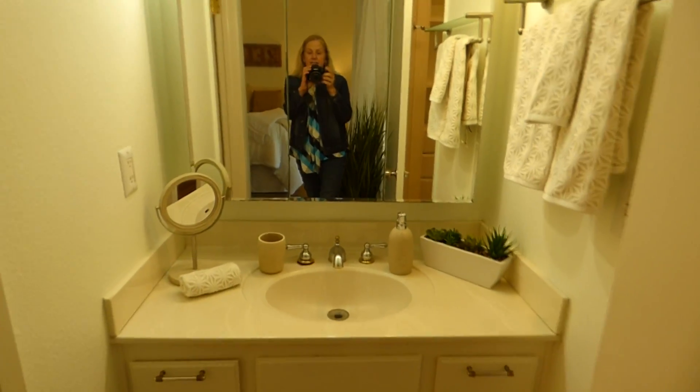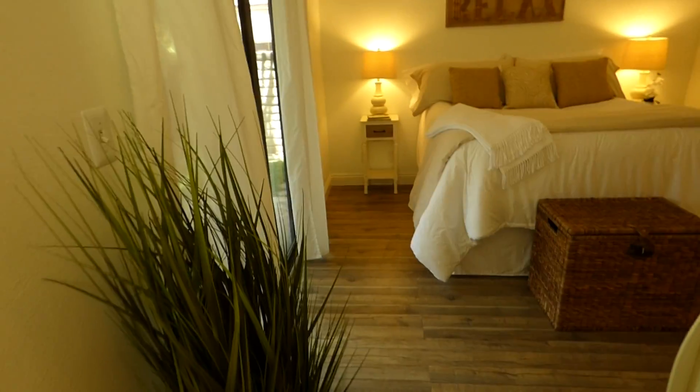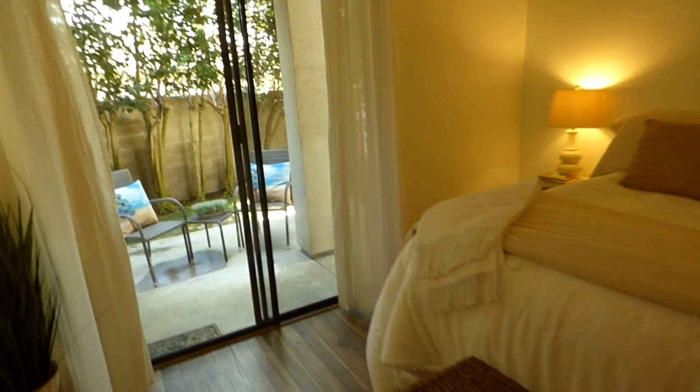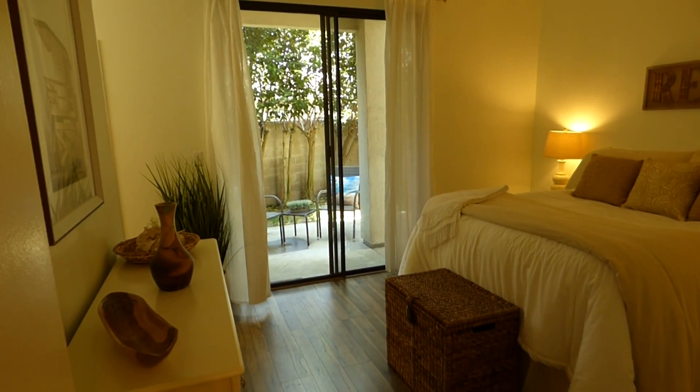In the master bedroom we have another sink, so somebody could be getting ready in the bathroom and still be prepping at the outside sink. Look at this walk-in closet — custom built, very very nice. And here is the master bedroom. You really get a feel for this master coming down the hallway — look at the view, you've got those nice sliding glass doors going to your second patio. Pretty good sized room here.